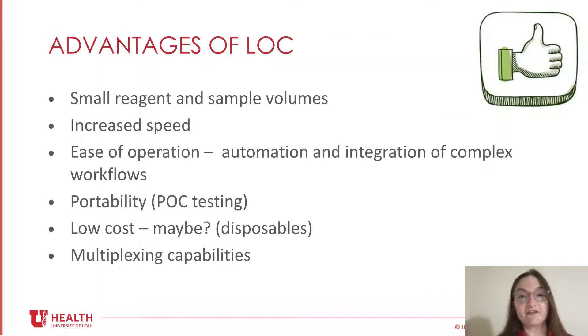Some of the advantages of lab-on-chip are that it uses very small sample volumes as well as very small reagent volumes, so you're not going through consumables as much. It has increased speed to result, with turnaround times on the order of minutes. It's easy to operate — the goal is to automate and integrate complex workflows within the instrument, with less handling of the specimen. The small size also lends it to be portable, which is perfect for point-of-care testing and bedside operation.